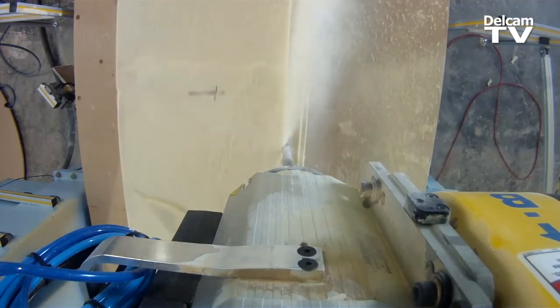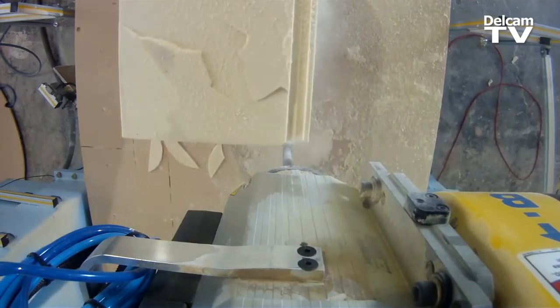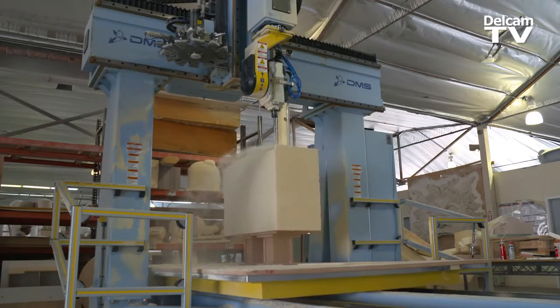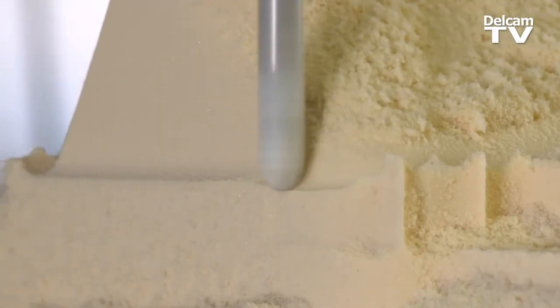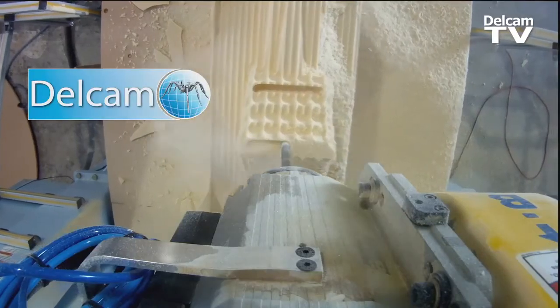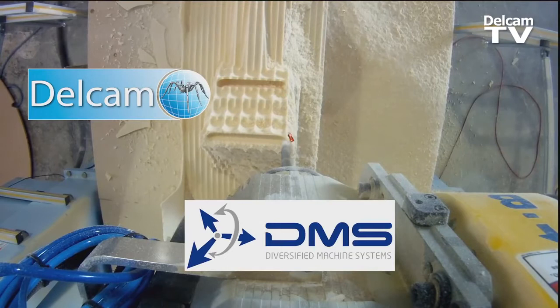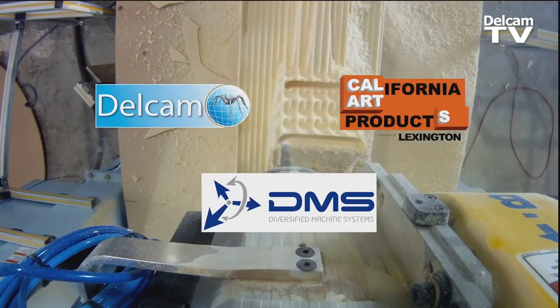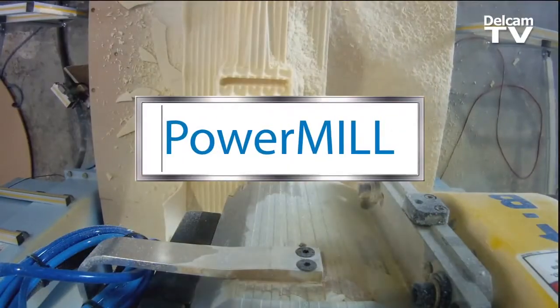We've recently added our CNC sculpting capabilities. In the past they were sculpted by hand, or even sculpted by our customers. The implementation of this operation actually went quite well. DellCam, along with the manufacturer of the equipment, worked very closely with us to tailor some of their software interfaces to be specific in support of our business.